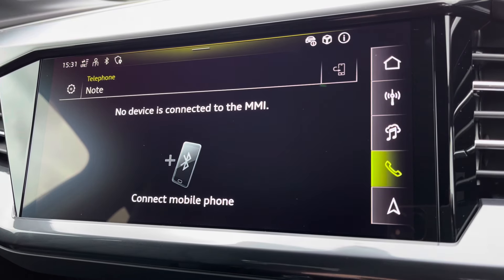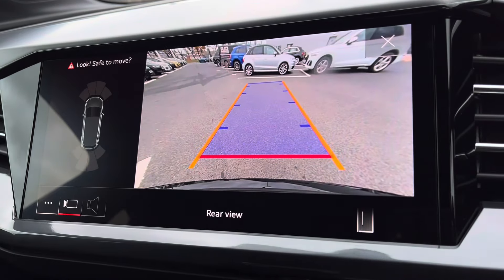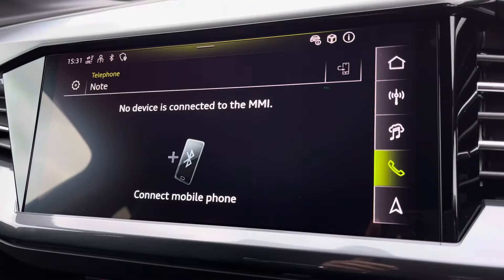You've got your Bluetooth connectivity as well. And for those who struggle with parking, you've got the rear view camera, which works in conjunction with your front and rear parking sensors, making it nice and easy.